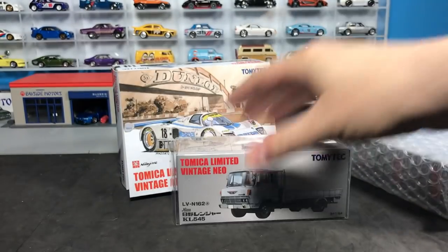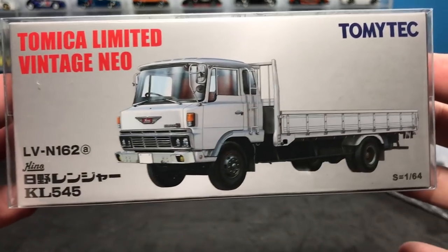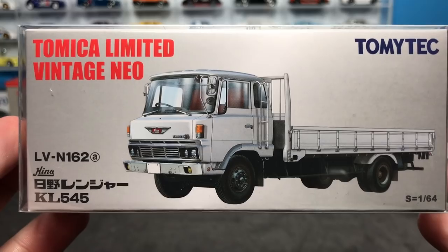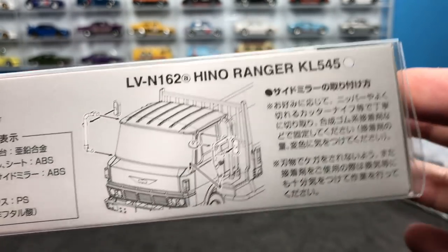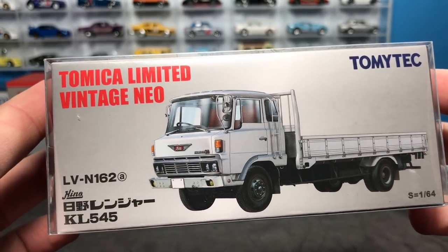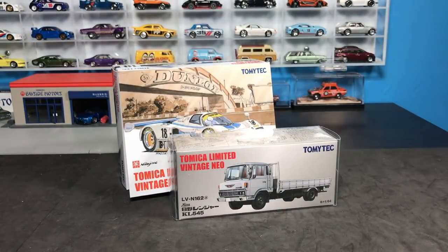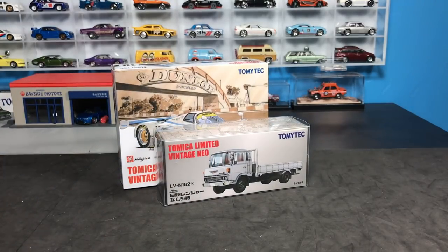There are certain things that Tomika Limited Vintage does everything well — the race cars, the regular cars, and the trucks tremendously. This is the Hino Ranger KL545, a hauler truck. I've shown the Atlas haulers they do, current and vintage. Remember the designation NIO — that means newer, so standard Tomika Limited Vintage covers the older cars, probably 50s, 60s, 70s era. NIO is 80s up, I'm guessing.